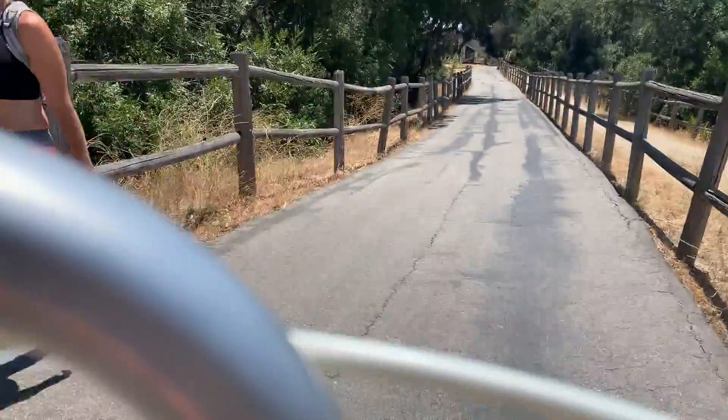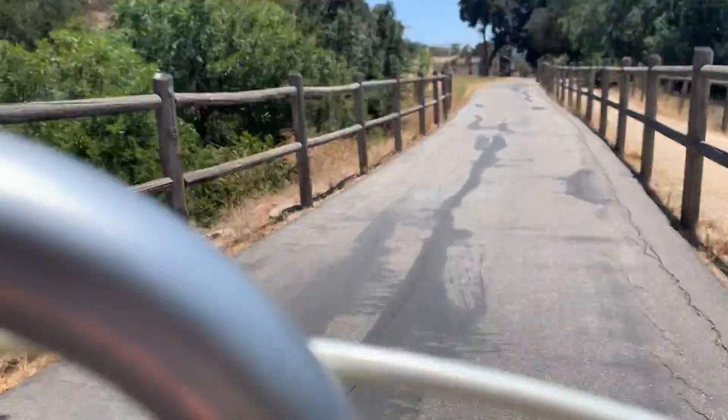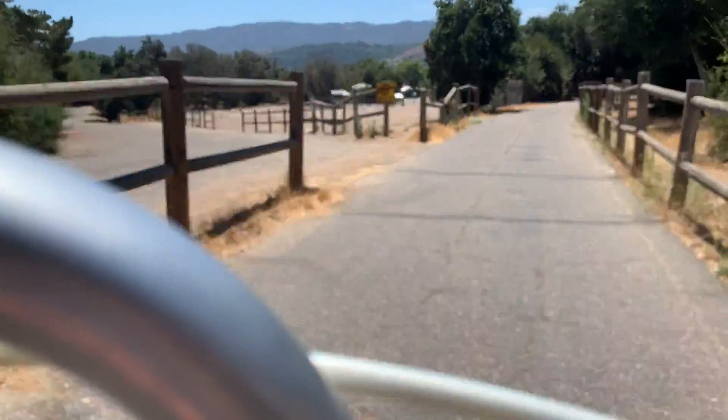Cycling down to Ventura, the trail is very steep but it's downhill so it's a nice easy ride. We cycled all the way down to Foster Park, and then we freaked out because we realized how steep it was and that we would have to travel all the way back up the hill.